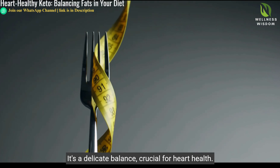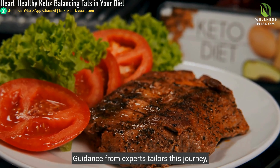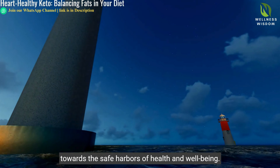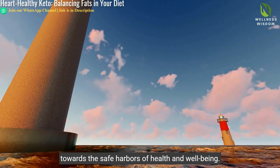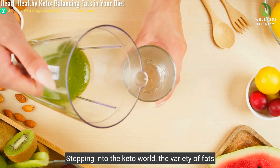Navigating the high-fat seas of keto, discerning friends from foes in the fat world, underscores our voyage. It's a delicate balance, crucial for heart health. Guidance from experts tailors this journey, providing a map that directs your keto diet towards the safe harbors of health and well-being.